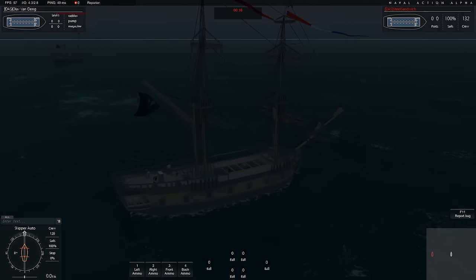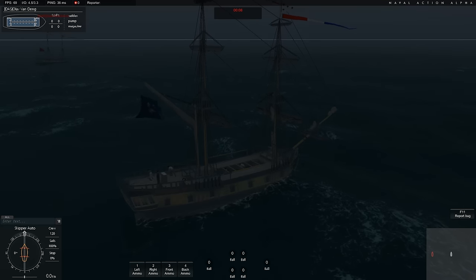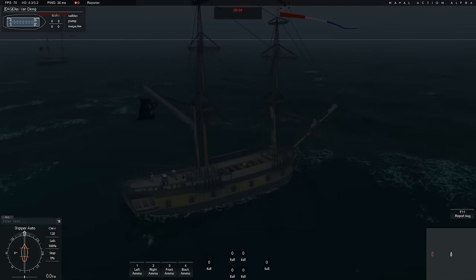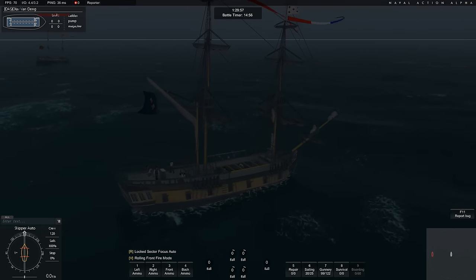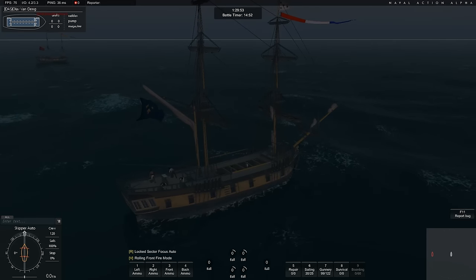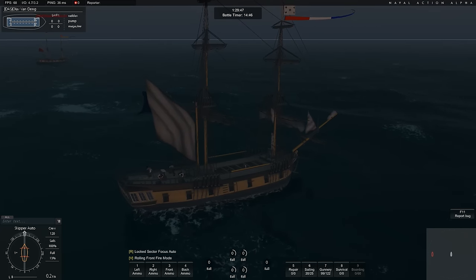Welcome back! Now we're going to talk about the Dutch ships. I'm really sorry for rushing through the ships, but there's a lot! The Dutch fleet is even bigger — 85 ships, 6 yachts, and 9 fire ships.